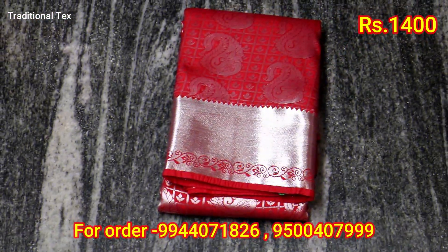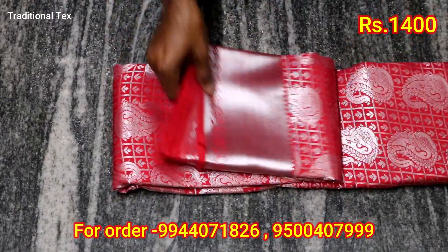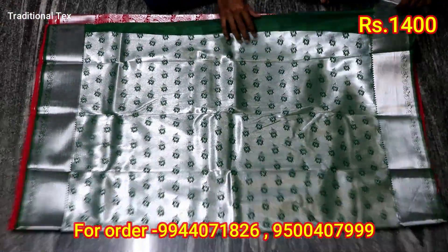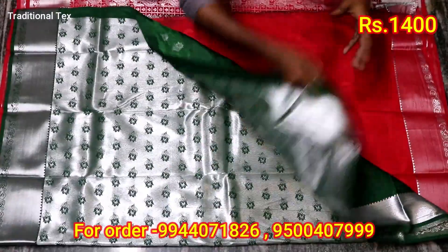Now let's take a look at the wedding collection. This price is 1,400. This is the dress, this is a blouse, this is the contrast. Let's take a look at the price range. I'm going to show a video about this. This is the color.